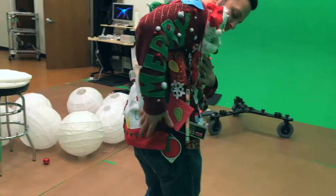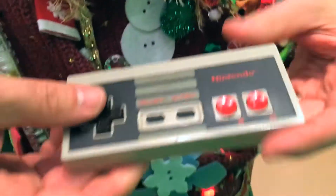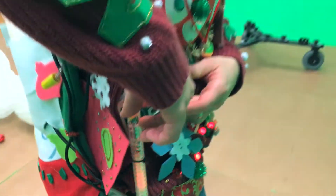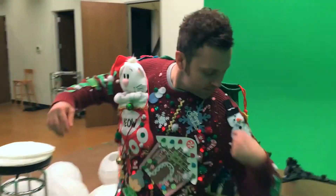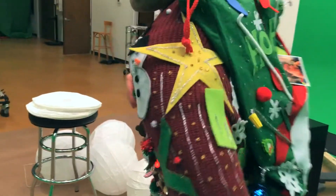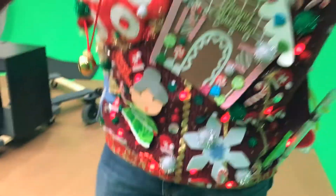The real secret sauce is this NES controller that I have hooked in, and next year I'll probably add a fully functioning Raspberry Pi-based NES modulator. I've got some snowmen up here, some sparkles, some swag, things like that. So anyway, that's my ugly sweater — be inspired, and Merry Christmas.